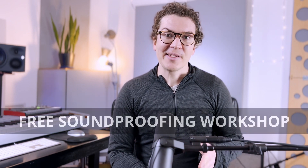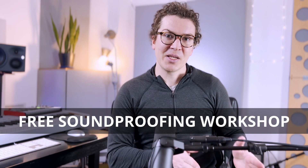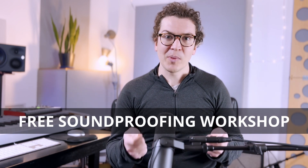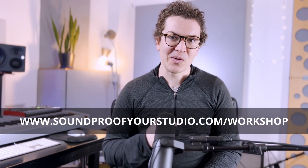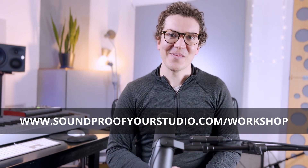Before we jump in, I have a resource for you that I think will help you along your journey of building a soundproof home recording studio. This is my free soundproofing workshop — 40 minutes of in-depth teaching, taking you on a journey to design and plan out your entire soundproof studio. You'll walk away with an actual plan ready to go that you can then send to a CAD designer or somebody else. If you're interested, just go to soundproofyourstudio.com/workshop.